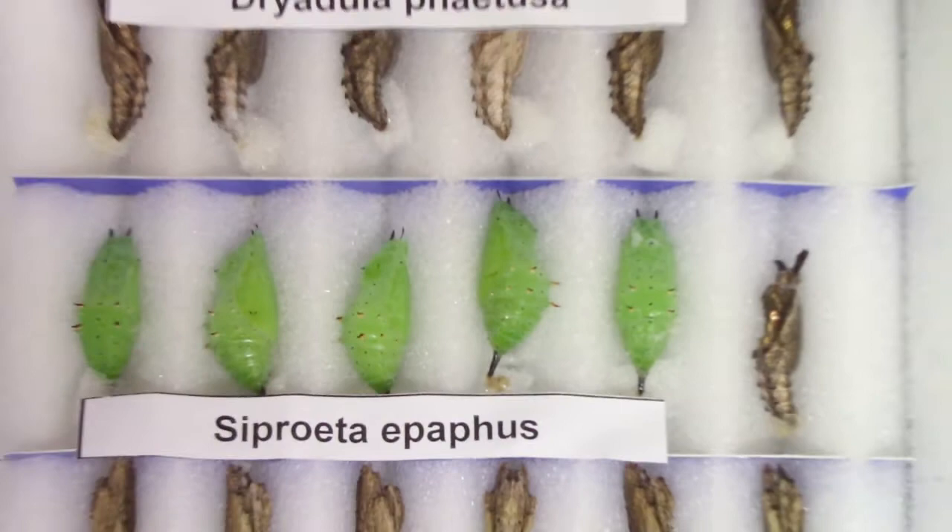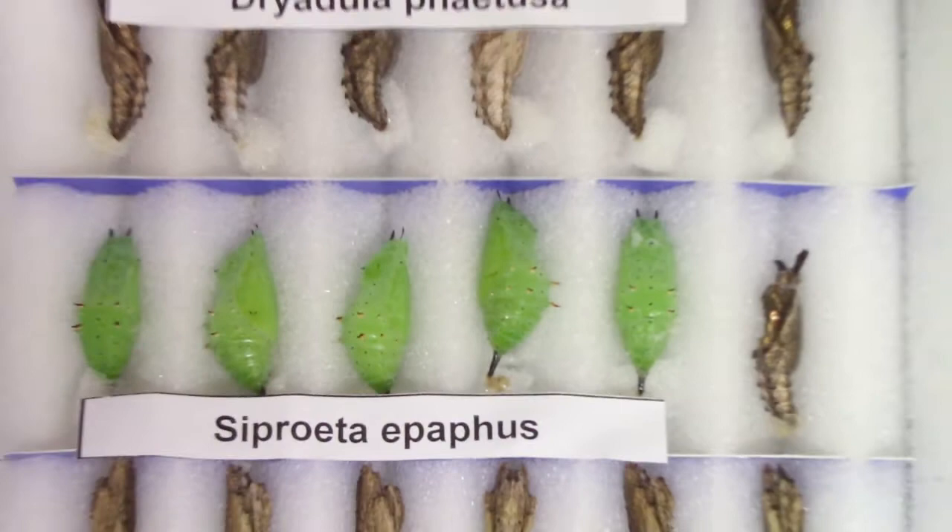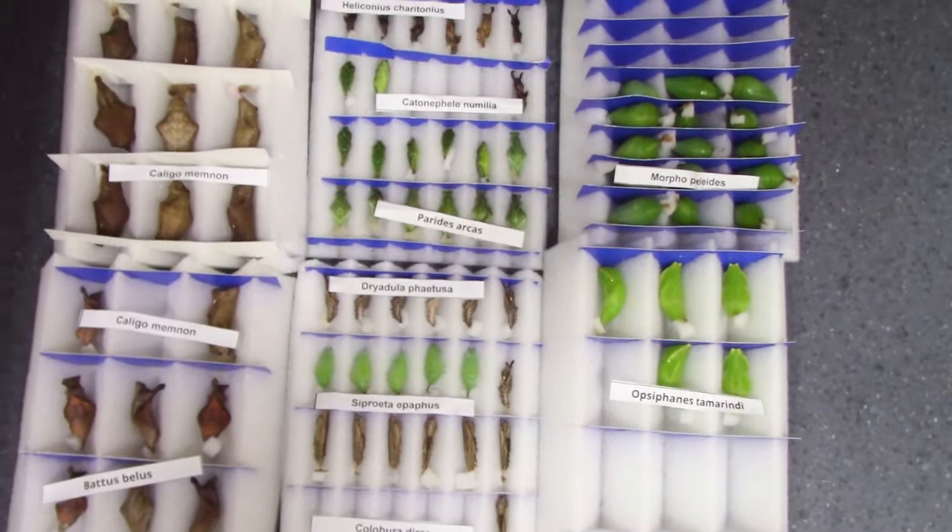As you can see, there is a great diversity among the chrysalis. They come in many different shapes, sizes, and colors depending on the species.